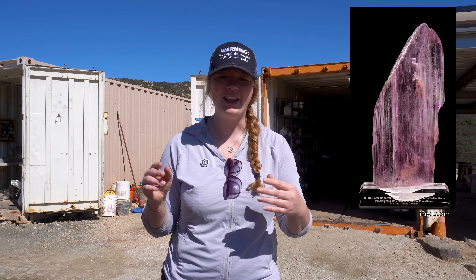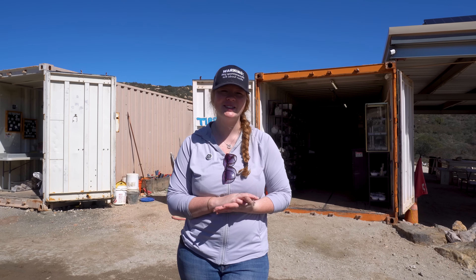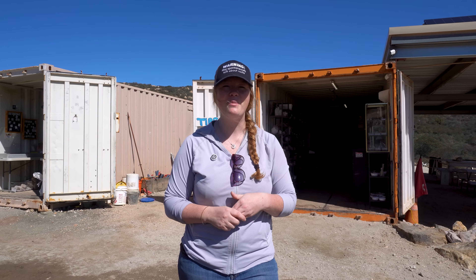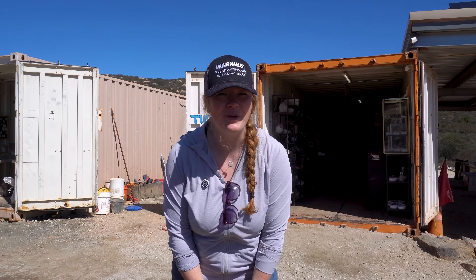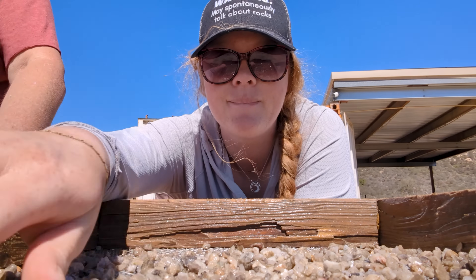Kunzite is still a highly prized gemstone here in this region. While the huge commercial mining operations might be gone, these amazing gems are still here waiting to be found. And that's exactly what we are going to do today at the Ocean View Mine. What I love about this is that we're going to get to experience a small piece of that history. The Ocean View Mine allows visitors a unique view of one of the only open-to-the-public mines in the world-famous Pala District.